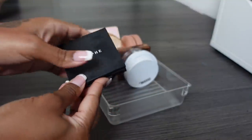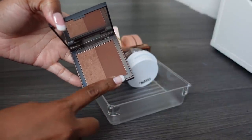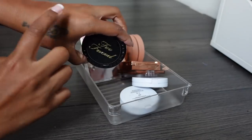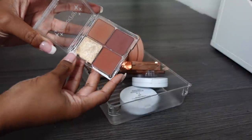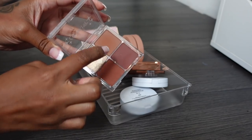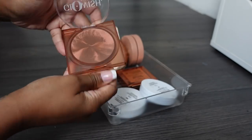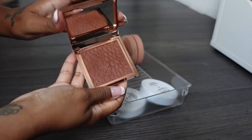This Too Faced powder foundation I thought I could use as a bronzer but it's not the right shade so that's going. Got this Color Pop palette recently and I've been using it but it's tricky to get my brush into the small pans so I'm getting rid of it. This Glowish one I just don't use for some reason - it can go. This Revolution Pro Sculpting Bronzer is beautiful and blends really well, keeping it.